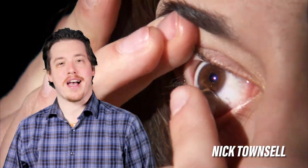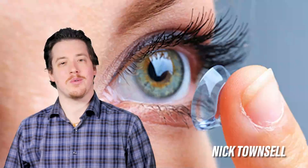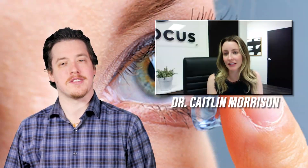If you've struggled with contact lenses in the past, this episode of OccuTalk is perfect for you. Today we're talking with Dr. Caitlin Morrison about the benefits of scleral lenses and the new innovations we can look forward to this coming year.